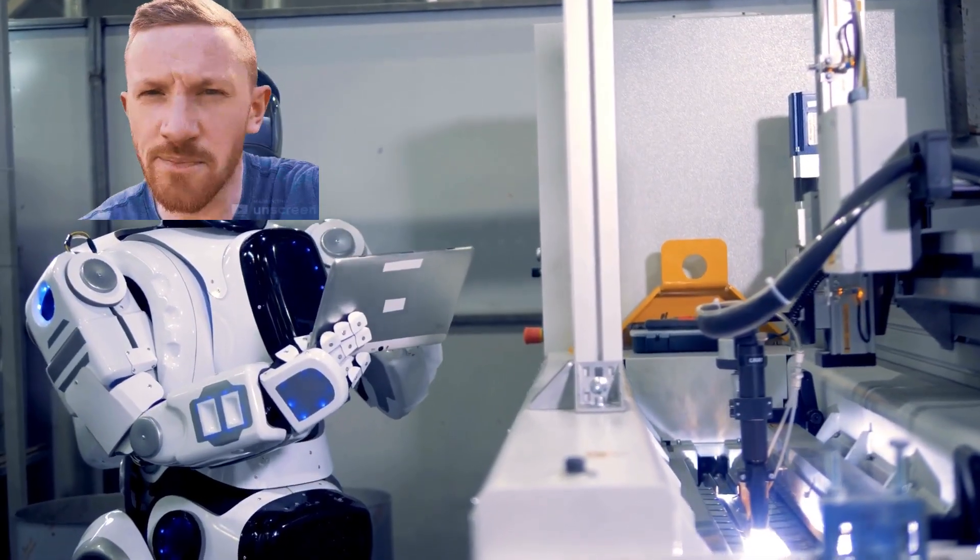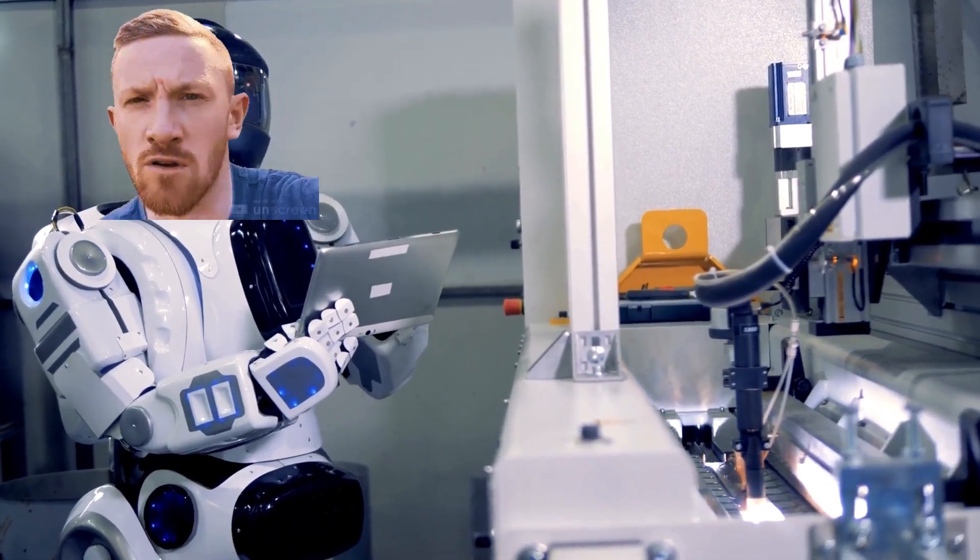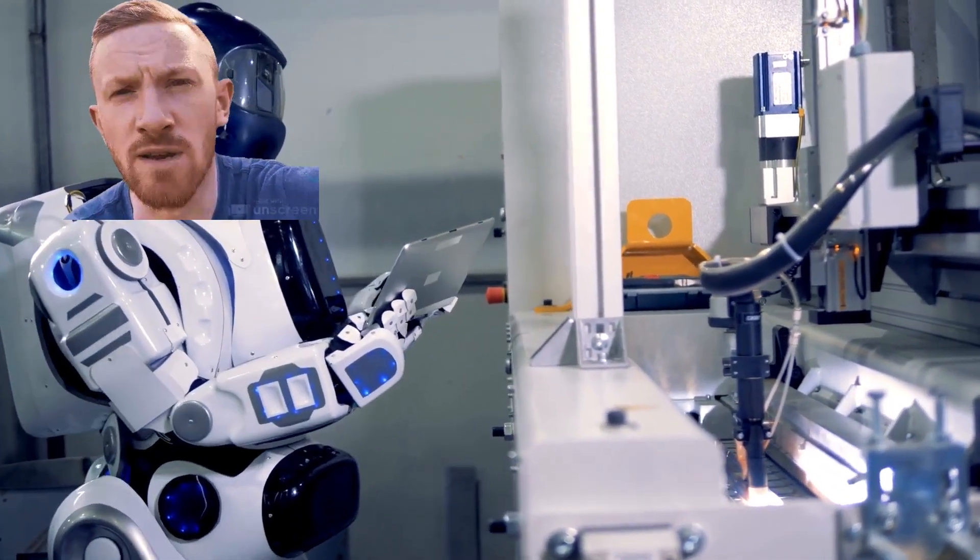I tried a couple of different ones and honestly I wasn't that impressed, so I binned it off for a little bit and forgot about it. But then more recently I started hearing a lot of fuss about a tool called conversion.ai. I thought okay, I'll give it one more go. I've got to say, I was very impressed actually. And as the title of this video says, I managed to rank number one with some of their content.